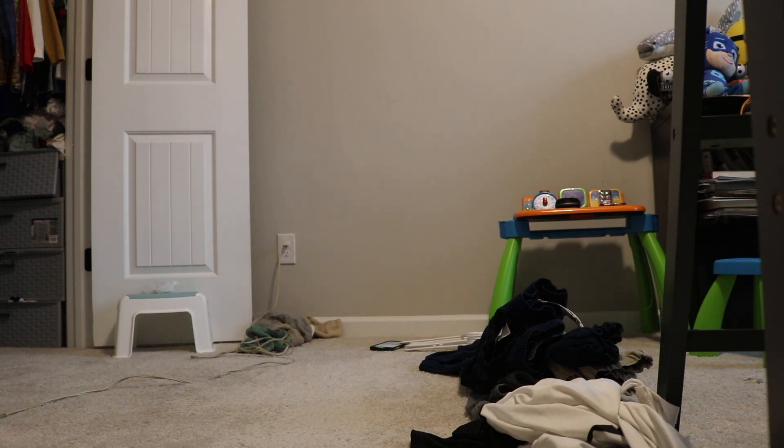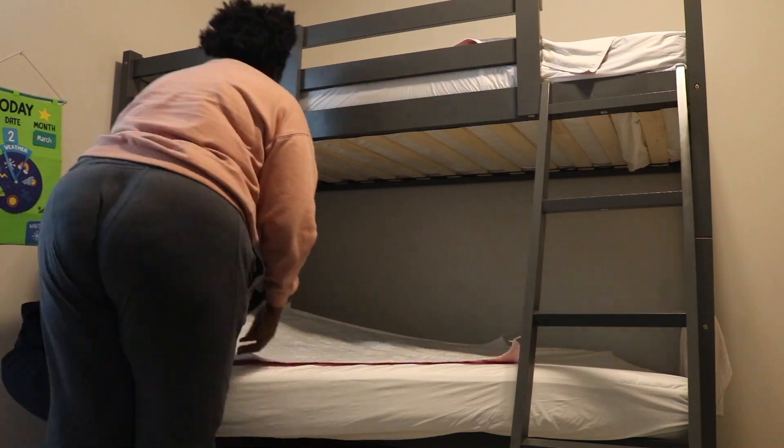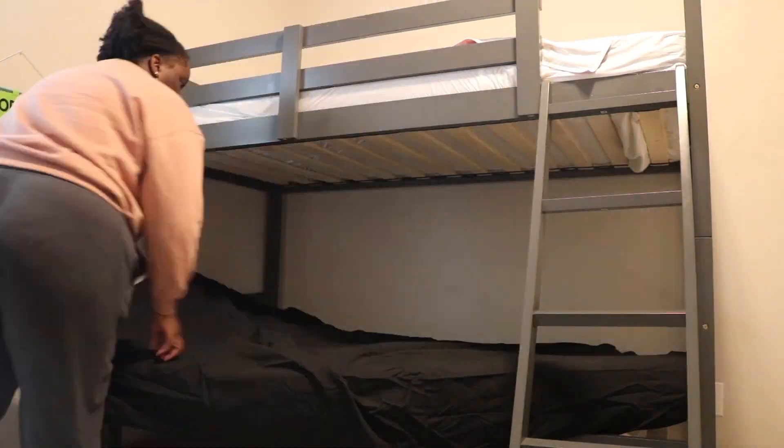Once I'm done ironing, I like to put everything on the hanger and put it in the closet. I separate shirts and pants, and then I have a drawer in their closet that houses their undershirts, underwear, socks, and pajamas so they can easily grab those things. I also have to make sure I back up and don't micromanage them all the time.